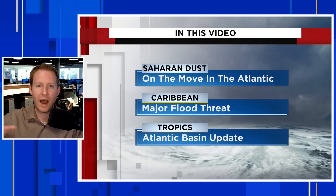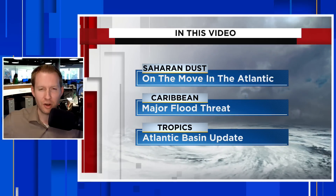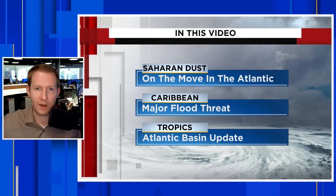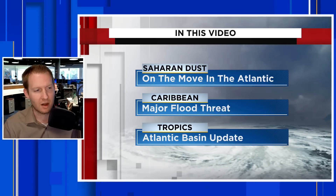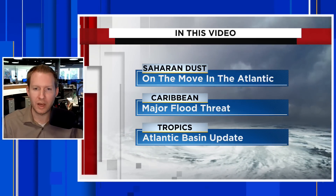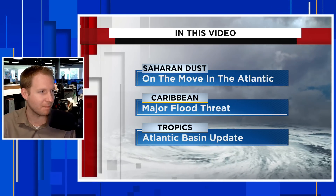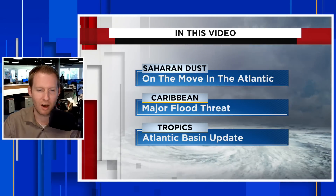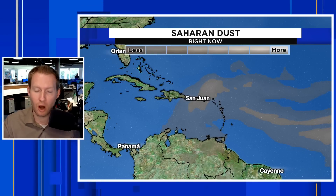And then of course we're going to give you a wide view — a big tropical update for the rest of the Atlantic Basin. Hurricane Center is watching one area, and further down the road we're going to talk about if there's going to be anything bubbling up. If you're interested in skipping ahead, I'm going to have chapters listed in the description. First things first, we are going to talk about the dust.